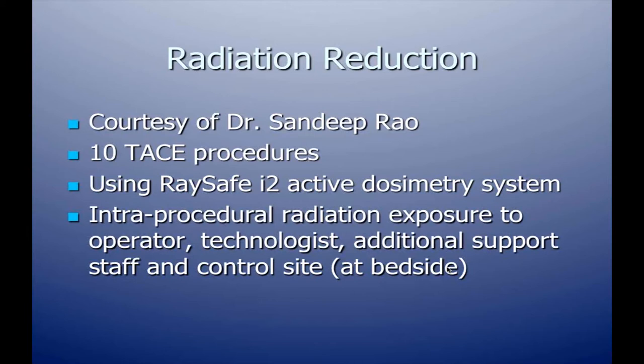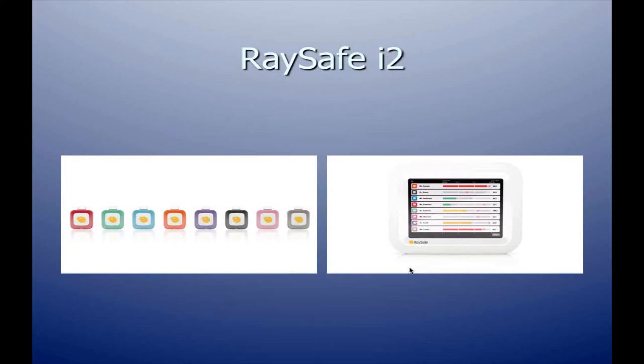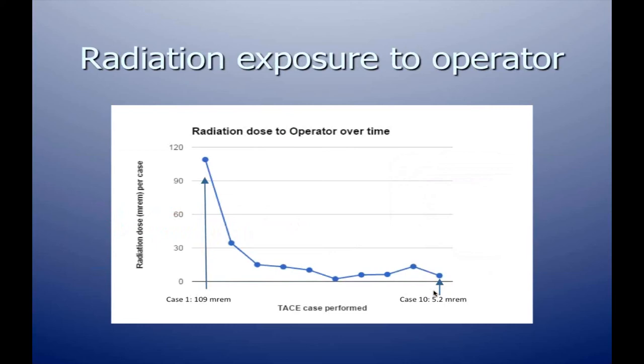On the important issue of radiation reduction: this data is courtesy of Dr. Sandeep Rao in El Paso, Texas, who performed 10 TAS procedures and used the RaySafe I2 active dosimetry system to measure intra-procedural radiation exposure to the operator, technologist, additional support staff, and at the table-side control. The dosimeters provide direct real-time feedback during the procedure. Radiation dose to the operator significantly decreased over time — for the last seven cases worked from the independent workstation, the physician's radiation dose was markedly reduced.